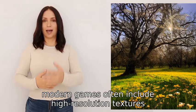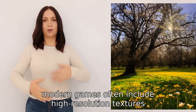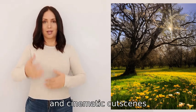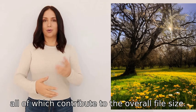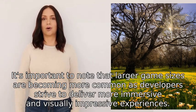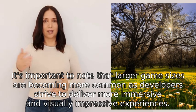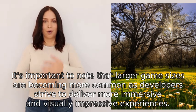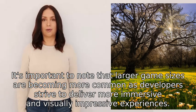Additionally, modern games often include high-resolution textures, detailed sound effects, and cinematic cutscenes, all of which contribute to the overall file size. It's important to note that larger game sizes are becoming more common as developers strive to deliver more immersive and visually impressive experiences.